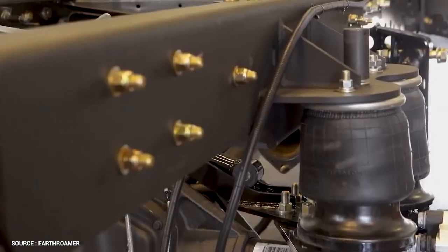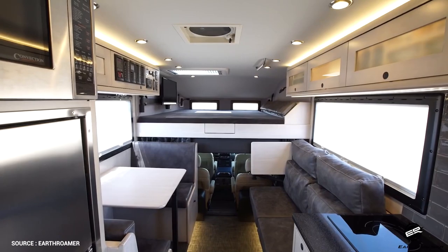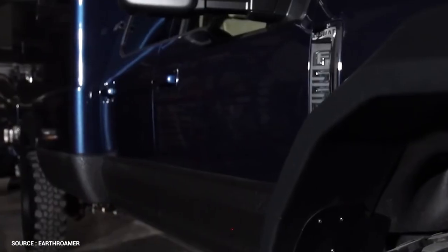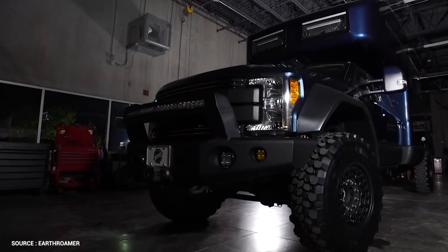It rides on a Ford F-550 chassis with a carbon-fiber, vacuum-infused camper body. A raised roof, a big lithium-ion battery, and bunkside windows are among the other distinguishing features. This is, in essence, the most affordable way to own an off-road-ready luxury mansion with cathedral ceilings.